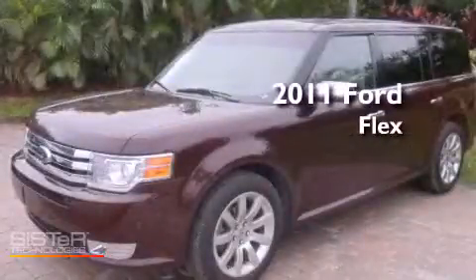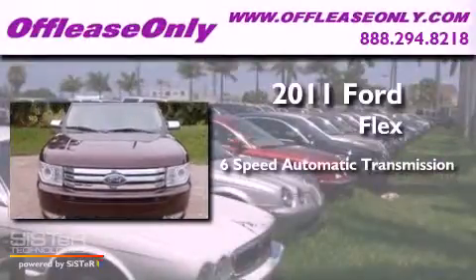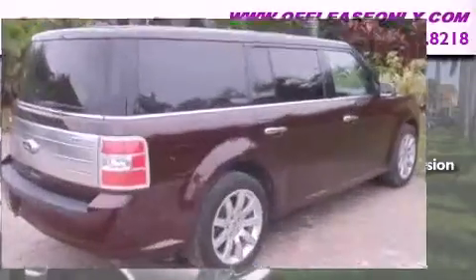This is a 2011 Ford Flex. This crossover has a 6-speed automatic transmission, a 3.5-liter V6, and having just come off lease, this Ford is in like-new condition.